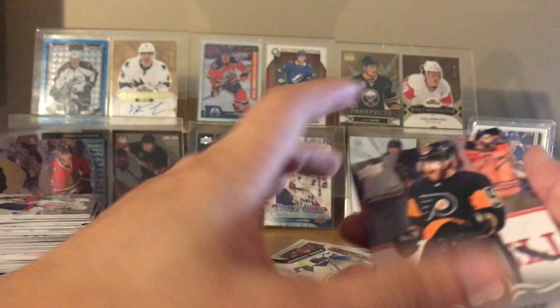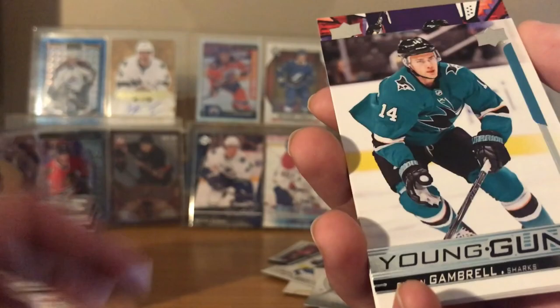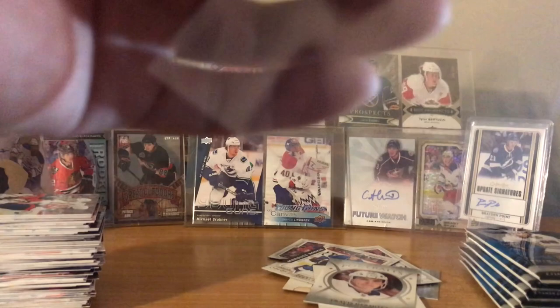Jacob Borchert, Tyson Barrie. Conor Carrick. Oh - Dylan Gambrell! Young Guns. I'll get a case on that. I think he's one lower end, right? Yeah, I mean he's still decent - probably looking at a bottom six, third line kind of guy. Nah, I think he's good enough to be a third line guy. I don't recall when he was drafted, what round.